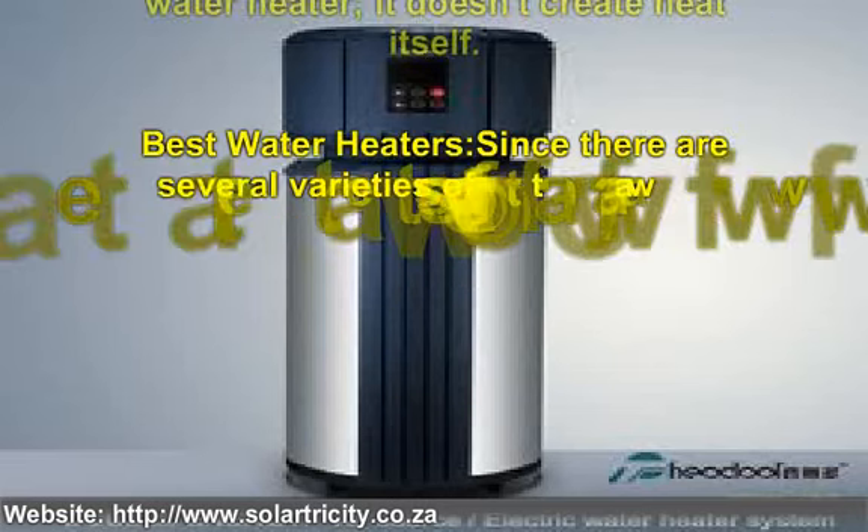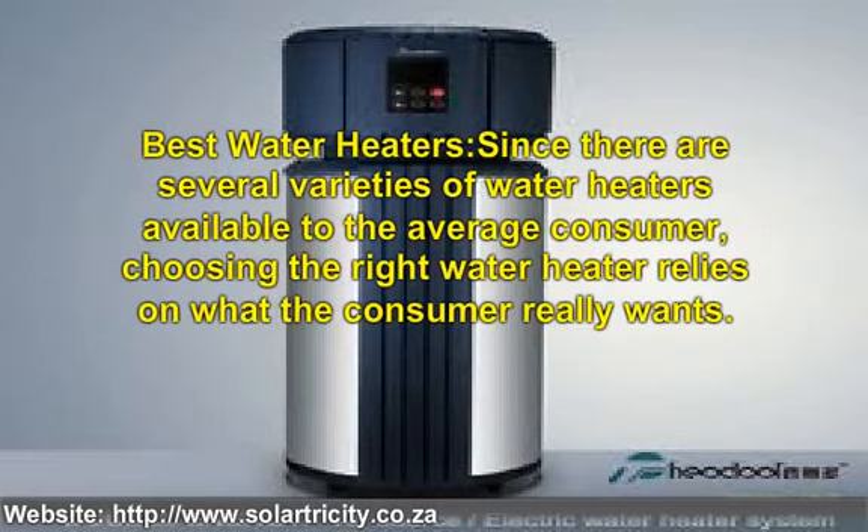Since there are several varieties of water heaters available to the average consumer, choosing the right water heater relies on what the consumer really wants. The stand-alone air heat pumps work by pulling heat from the surrounding air and using that heat to heat the water. This pump is more economical than a storage water heater. However, it can kick into overdrive if the surrounding air dips below 40 degrees Fahrenheit. To prevent this from happening, the unit can be paired with other heaters.